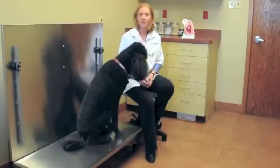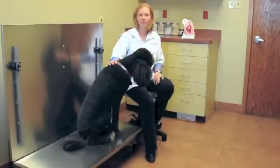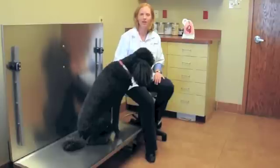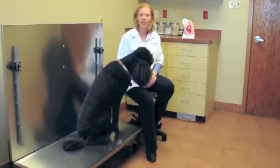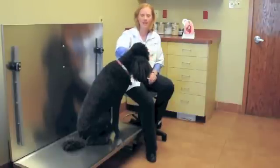It's a very easy disease to prevent. A once-a-month heartworm preventative — a tablet or a spot-on medication — can prevent heartworms for your dog and keep them safe.